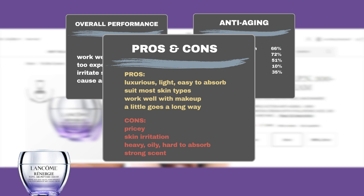On the downside, some users thought the product was too expensive, and some experienced skin irritation. A few found the product too heavy, oily, and hard to absorb, while others disliked its strong scent.